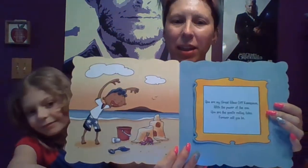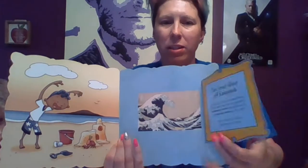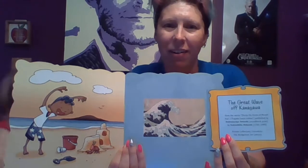You are my Great Wave off of Kanagawa with the power of the sea. You are the gentle rolling tides, forever will you be. And we open it up and we see the Great Wave painted by the artist.